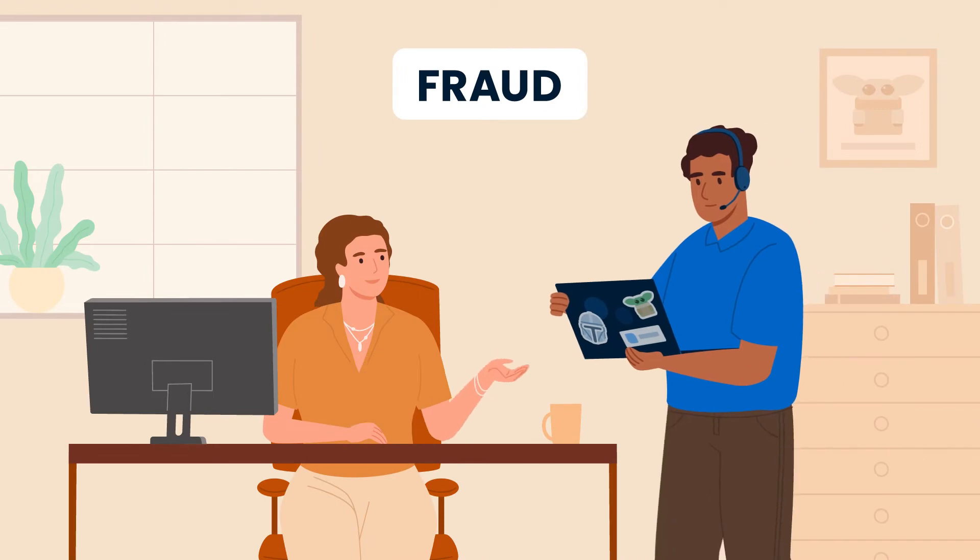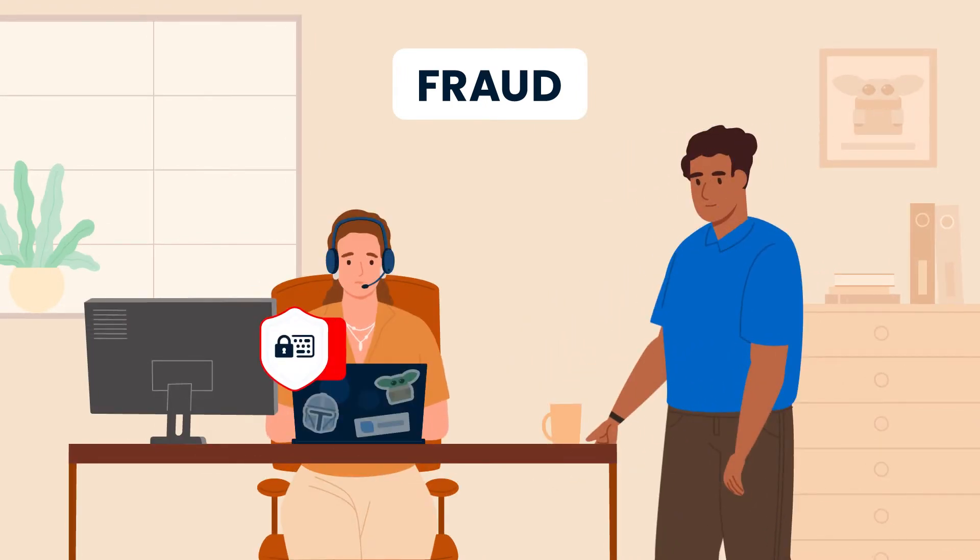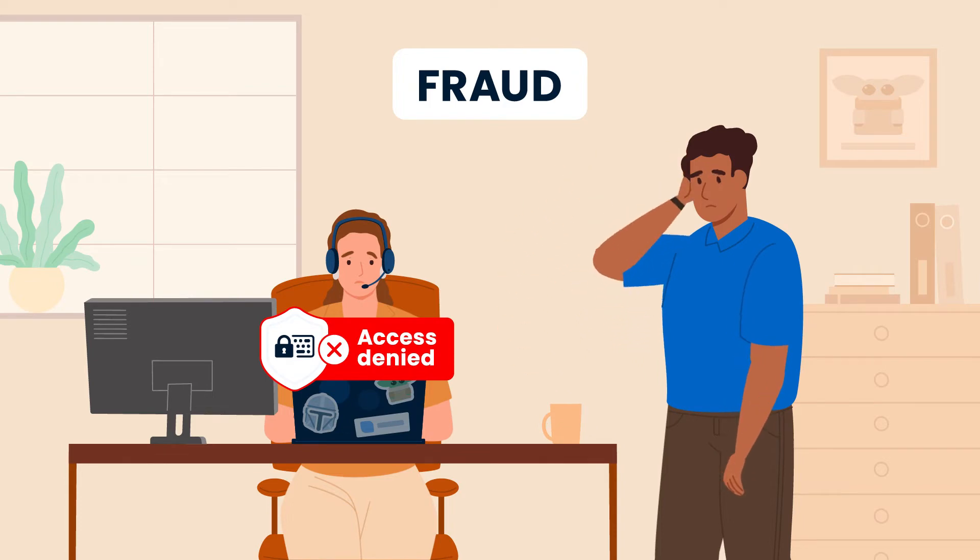If contractors or employees try to share devices, client and company data will remain safe, blocking access to sensitive client data.